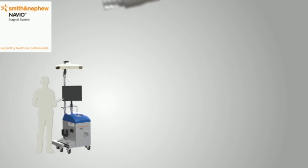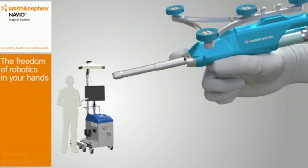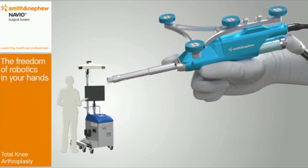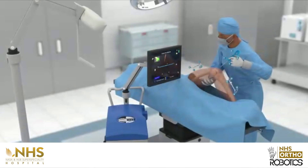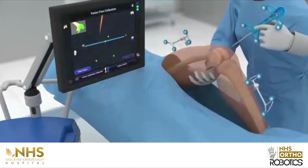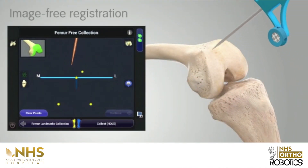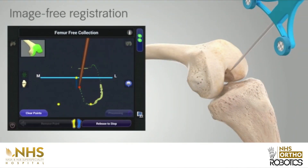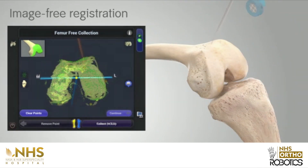NHS Hospital, a premier multi super speciality hospital, brings you the freedom of robotics with the skilled hands of our orthopedic surgery team. With the latest robotic surgical system from USA, NHS Hospital is now home to NHS Ortho Robotics, becoming one of the few orthopedic centers in the world to have such technology, and the first of its kind in this part of the country.